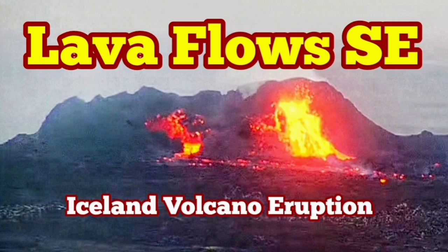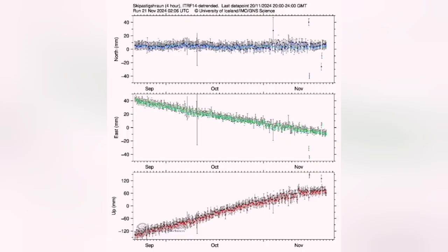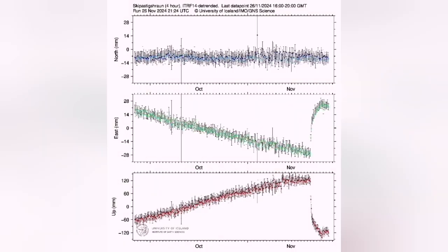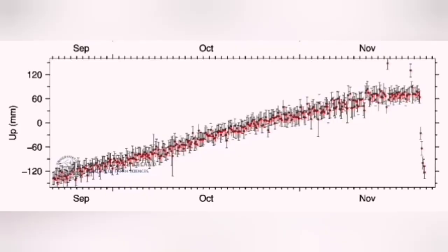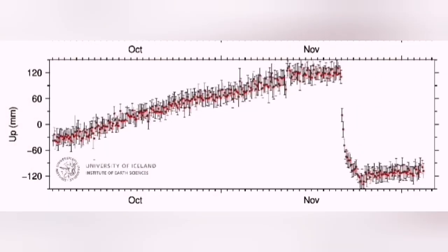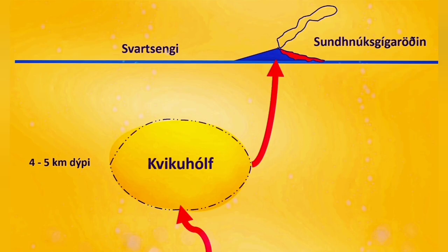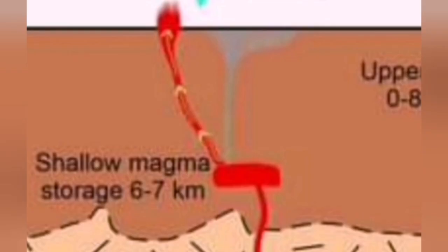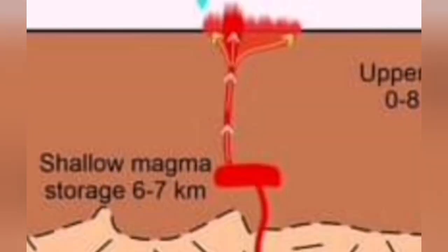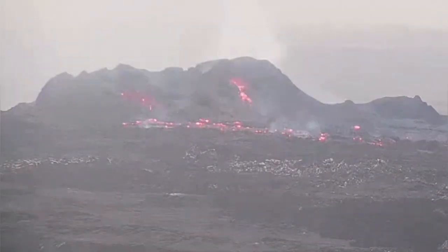The 7th eruption in the Reykjanes Peninsula, Iceland, seems to have reached equilibrium — the input of magma and output are equal. We see it in the data: we had a sharp drop when the earth essentially emptied its load and the eruption happened. Now magma is charging from below, but whatever is charged just comes out to the surface. This diagram is from the previous eruption but applies here, showing how the eruption is progressing.